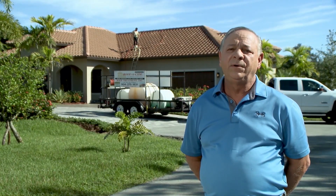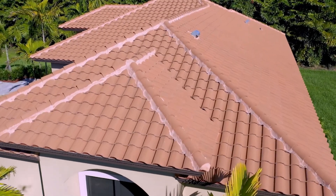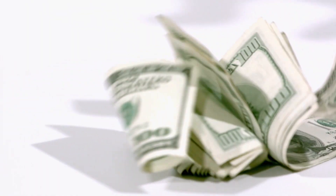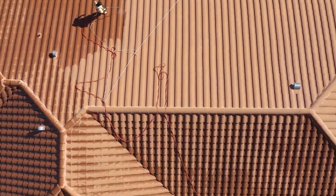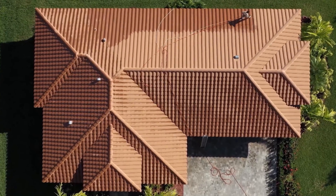Proper routine roof maintenance, if done correctly, can add years to the life of a roof while saving homeowners thousands of dollars — and it all starts with stain prevention. Designing Spaces met with Roof Aside, the nation's leading roof stain prevention company. Roof Aside is the roofer's choice of roof stain prevention, with a long-standing history of over 25 years in the industry, continuously developing the best products to keep your roof looking great and maximizing the lifespan of your roof.